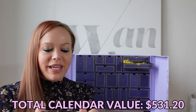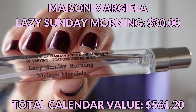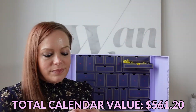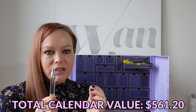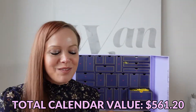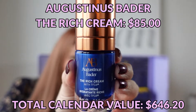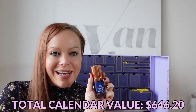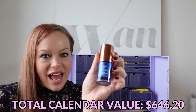Day number 17 is a Maison Margiela Lazy Sunday Morning Fragrance — it's a huge sample. It smells very similar to the Louis Vuitton Cactus scent. Day number 18 is Augustinus Bader The Rich Cream, which was also included in the Net-A-Porter calendar. I now have enough to pretend I have a full size bottle. This is about a half ounce — I think the full size is one ounce.